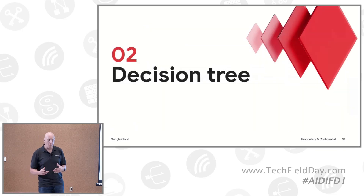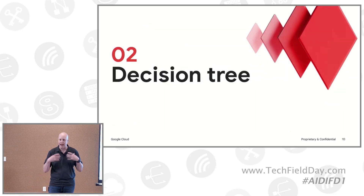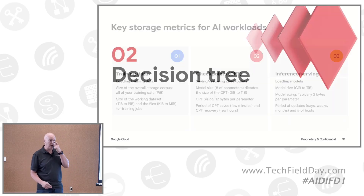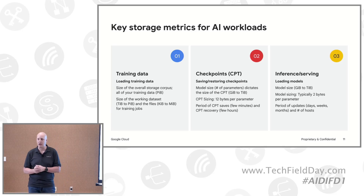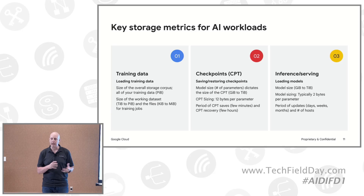When customers come to us asking about training job X or model size Y, there's a lot of uncertainty about what they need. So we've begun to frame the decision for them. There are a couple of main things to think about. Number one: the training data set size — this is not just the total training data set, because it might be a petabyte of capacity, but you might be breaking it up into smaller training jobs. You also want to think about checkpoints — the size of your model and the number of parameters will largely influence what those checkpoint sizes are, whether they're gigabytes or even terabytes.